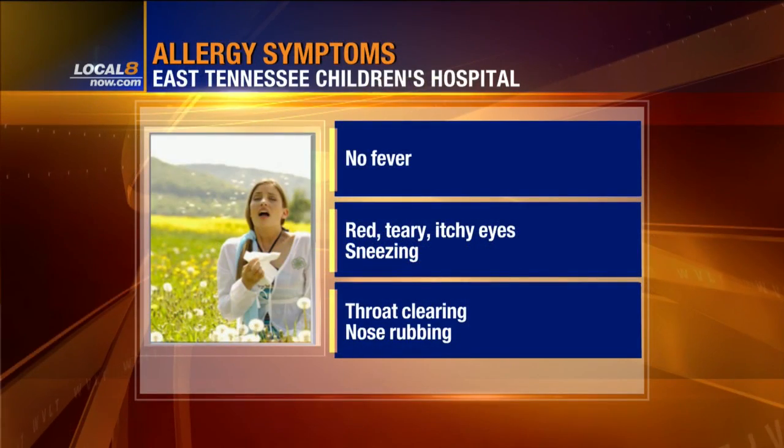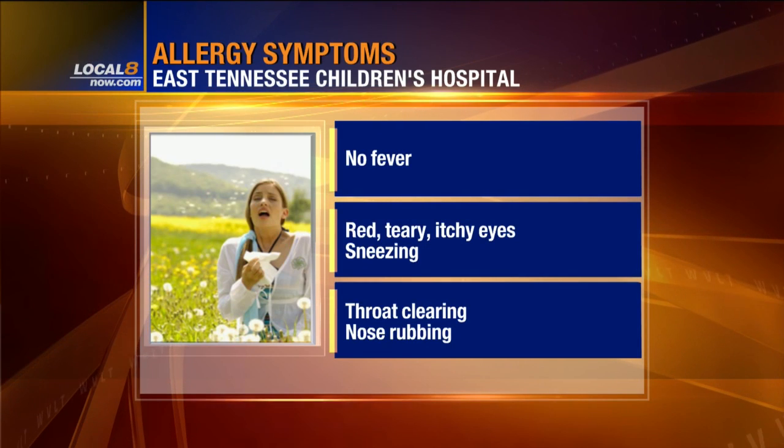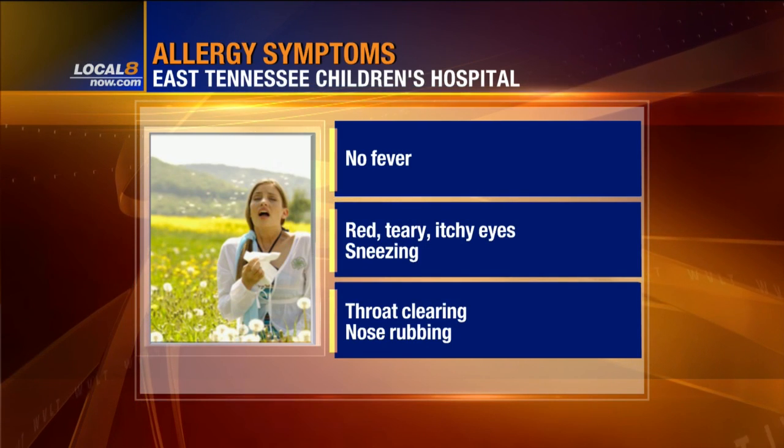I talked to nurse Phil Noe, who says the biggest confusion for parents is deciding does my kid have a cold or is this just allergies? He says if your kid has these symptoms around the same time each year, and there's a family history of allergies, no fever involved, then yes, you're probably dealing with allergies.